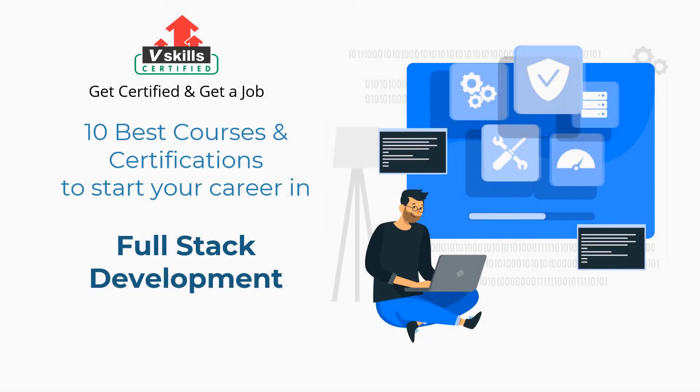Welcome to vSkills YouTube channel. In this video, you will learn about the 10 best courses and certifications to start your career in full stack development.